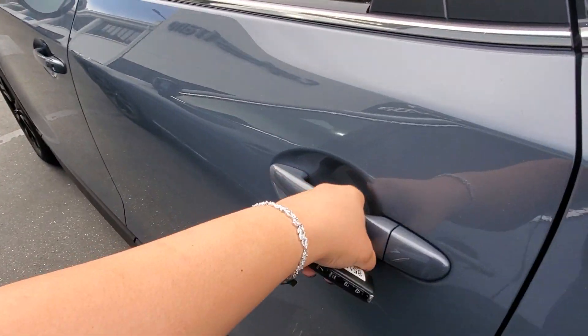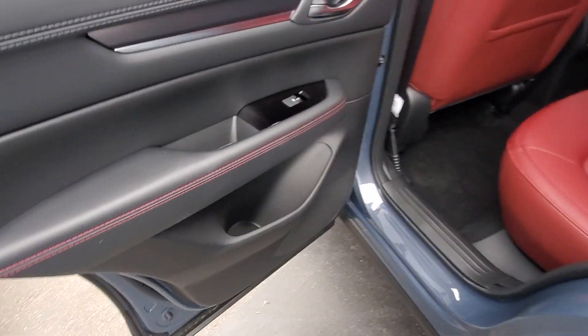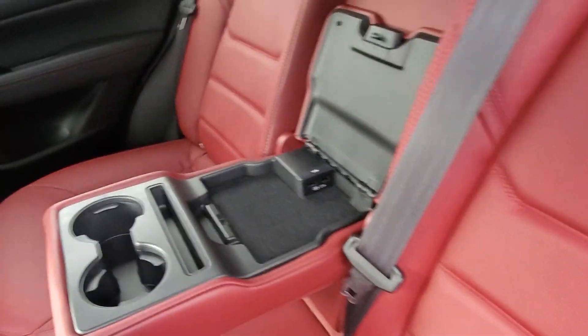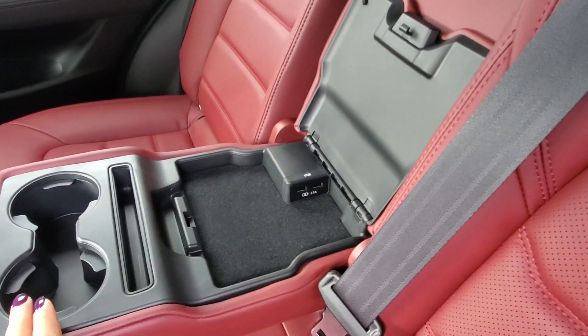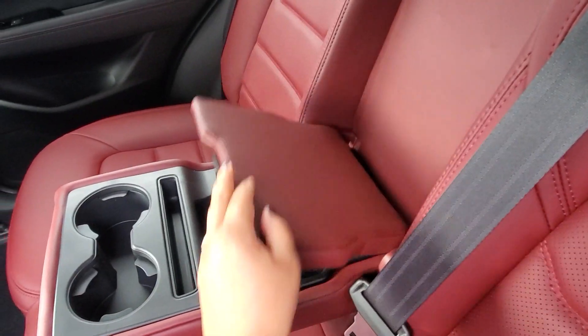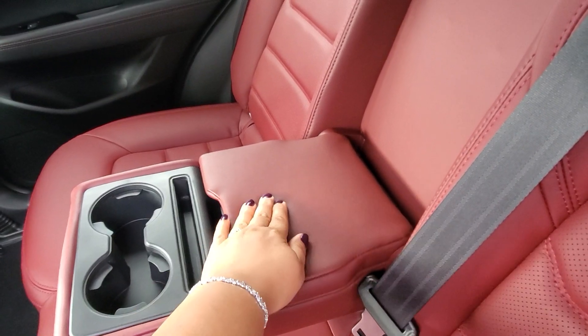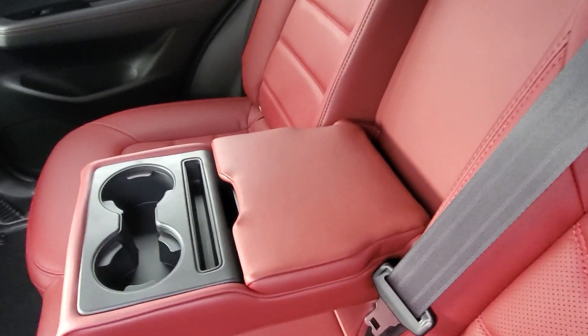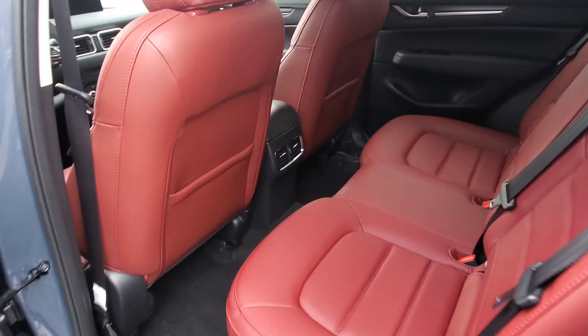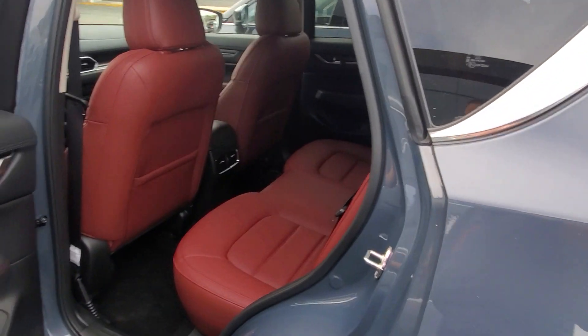Let's take a quick look at the second row. The stitching matches the red seats. This is the armrest — you have USB ports, cup holders, and you can put your phone or anything you'd like there. You can also use the soft touch armrest or push it up to seat a third person. Over there are your air vents.